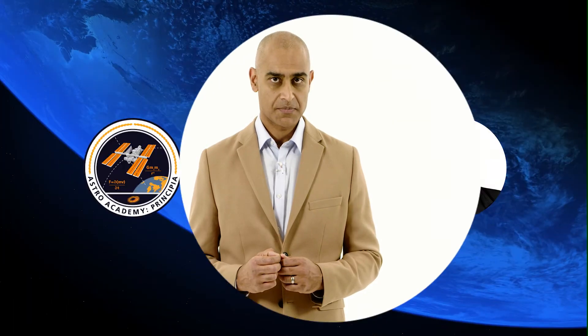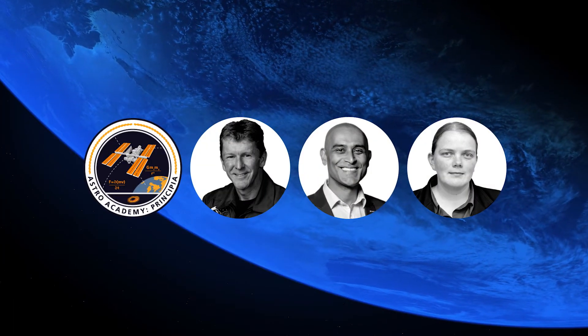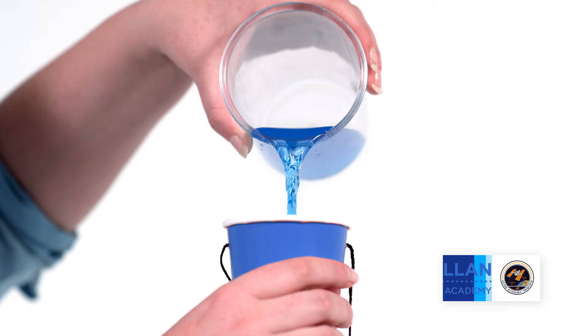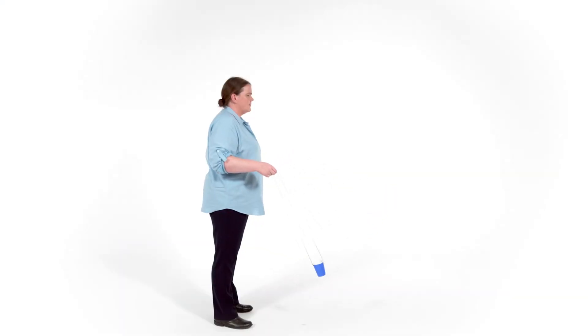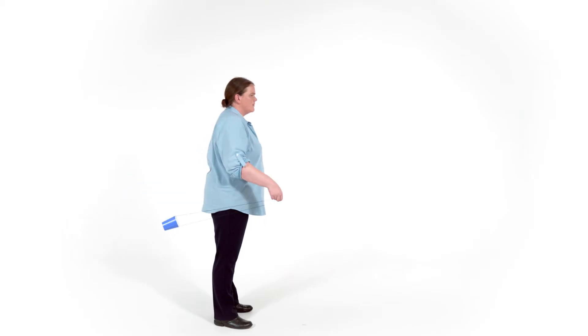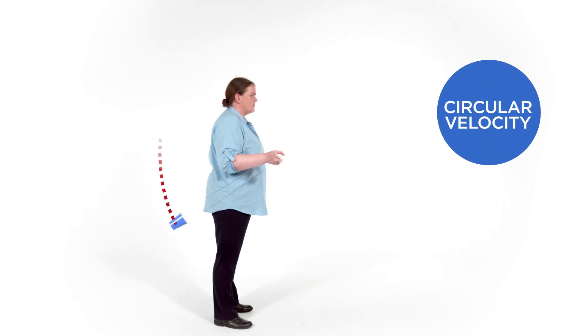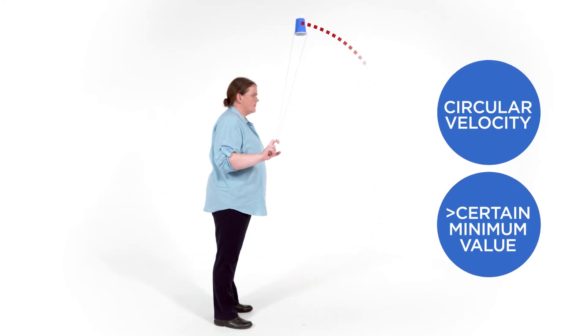And that includes motion in vertical circles. Here I have a cup full of water, which I'm letting hang freely. Now I'm going to swing it back and forth, higher and higher, until it's almost vertical. And as long as I keep the cup swinging with a circular velocity above a certain minimum value, then I'll stay completely dry. How was that possible?